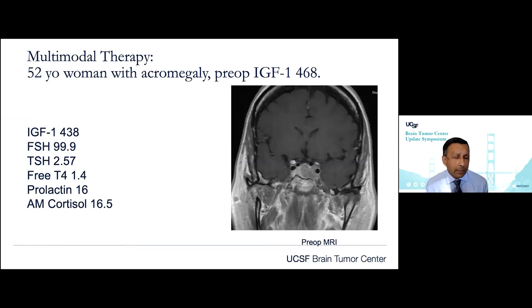Another issue is multimodal therapy. One key caveat of cure is cavernous sinus invasion. We now have tools to enter the cavernous sinus to remove tumor, but we have to choose when to do so. Here's a 52-year-old woman with acromegaly, with a preoperative IGF-1 of 468 (normal less than 250), and a relatively normal remainder of her hormone panel. She has an adenoma on the left side that starts to grow into the cavernous sinus, displacing the carotid slightly more laterally, with the gland compressed towards the right side.